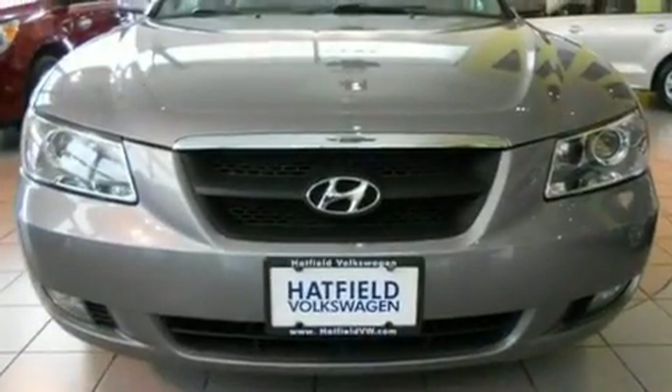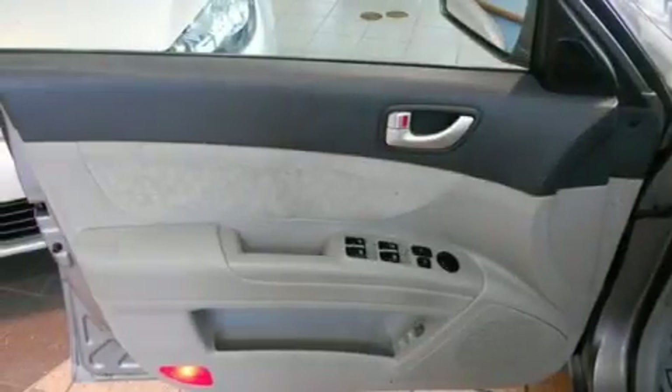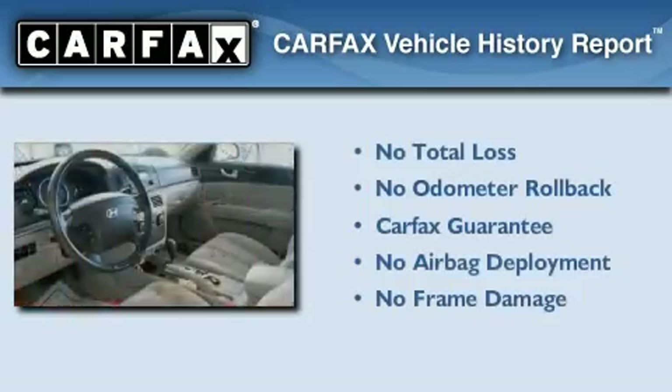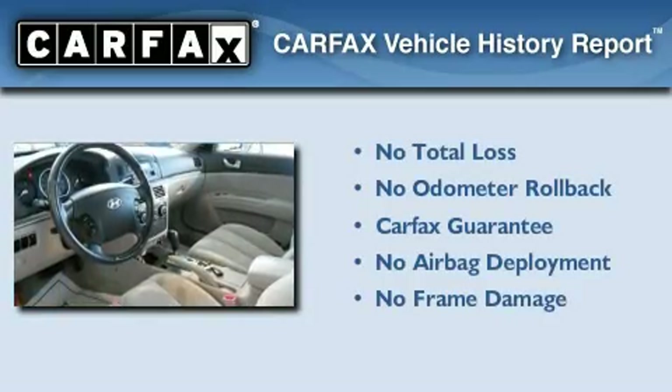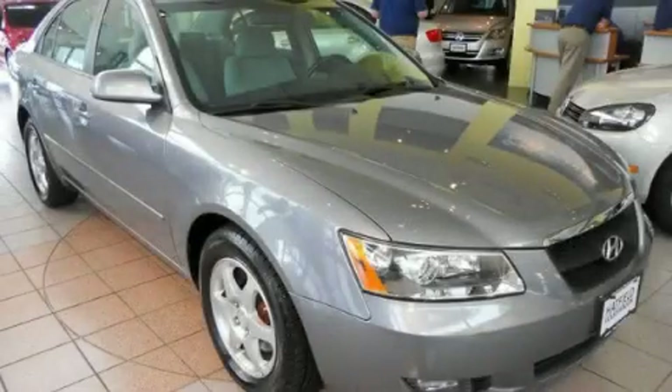With an EPA estimated rating of 30 miles per gallon on the highway, fuel efficiency is still high on the list of priorities. Not to mention that this Hyundai qualifies for the Carfax buyback guarantee. Stop by today and test drive this automobile for yourself.